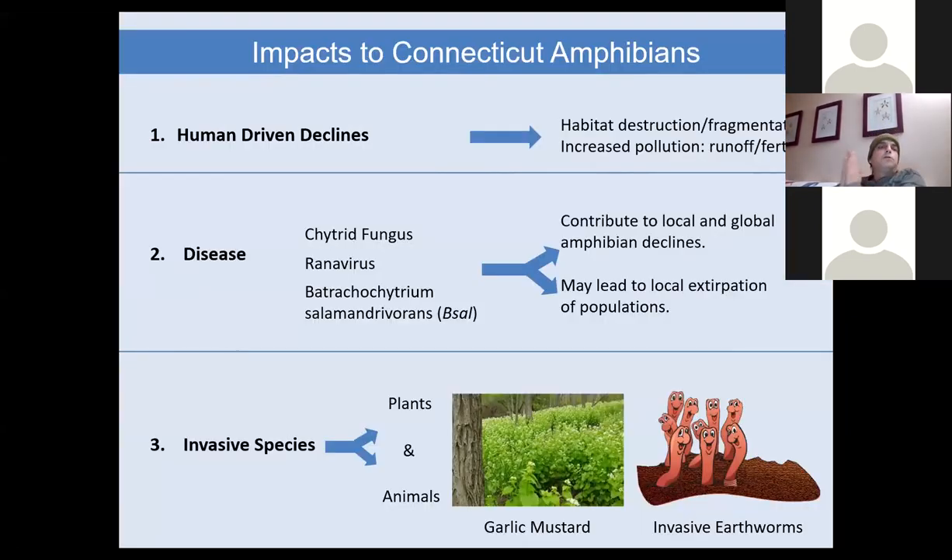Moving on to the impacts on Connecticut's amphibians, there are three main categories: human-driven declines, disease, and invasive species. These categories interplay with one another — habitat fragmentation and destruction tend to introduce disease and facilitate invasive species encroachment.